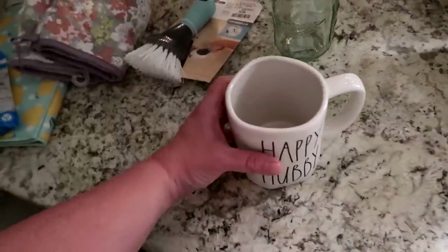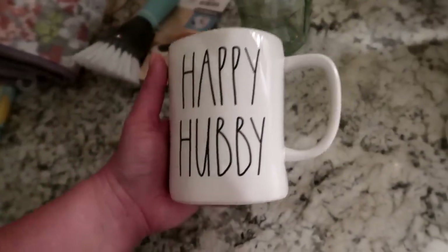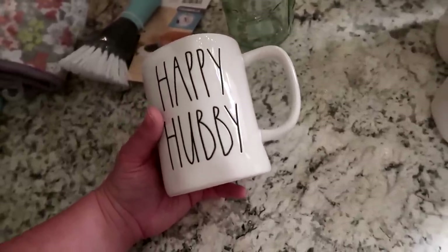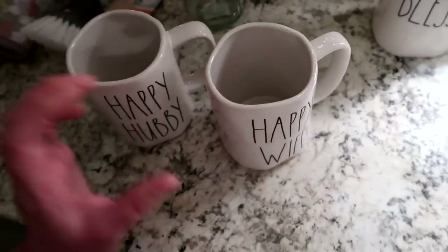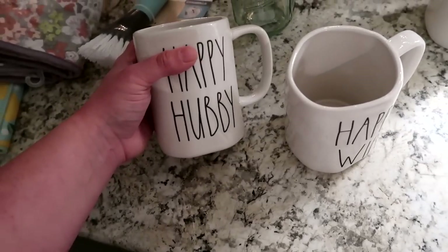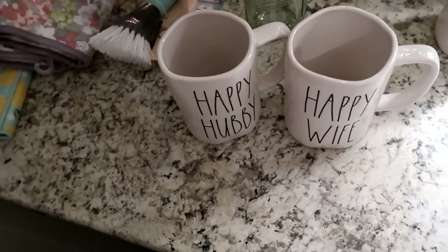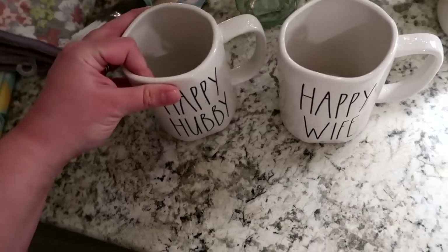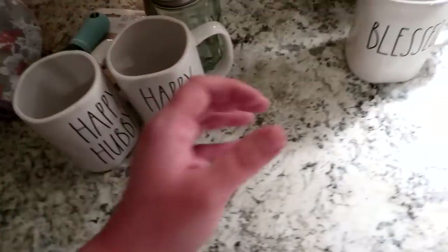Then I got some Rae Dunn mugs. I broke one I loved — it was the 'Bah Humbug' mug my husband used. I saw a 'Happy Hubby' and a 'Happy Wife' and sent him a picture, and he said I better get those. So I did! He's home now from work, so we can enjoy our coffee together in the mornings. I think these are so cute and I'm excited to have them.